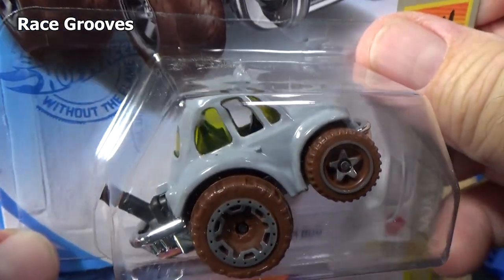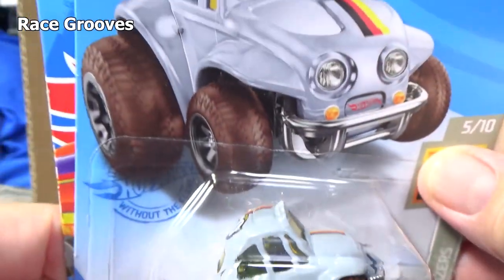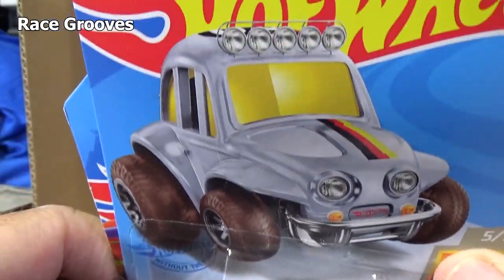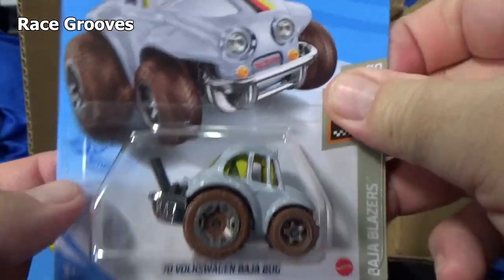70 Volkswagen Baja Bug in enamel. Number 70. No graphics on the side — just in case I had to look to see if it was an error. Nope, that's apparently how it's supposed to look. It's not supposed to pop up like that, but you know.